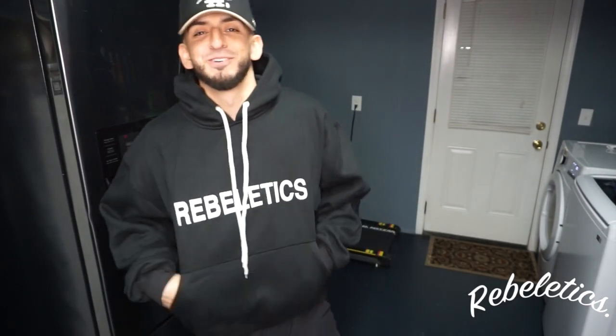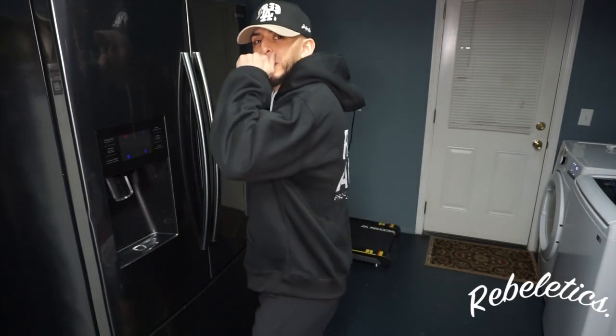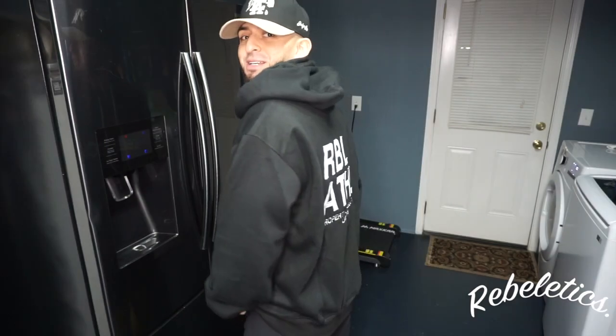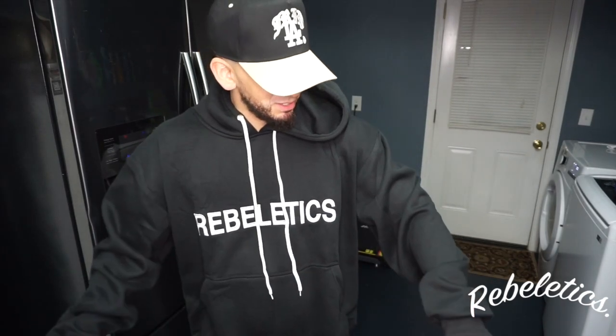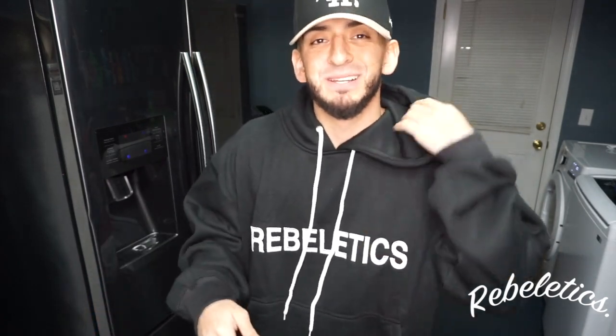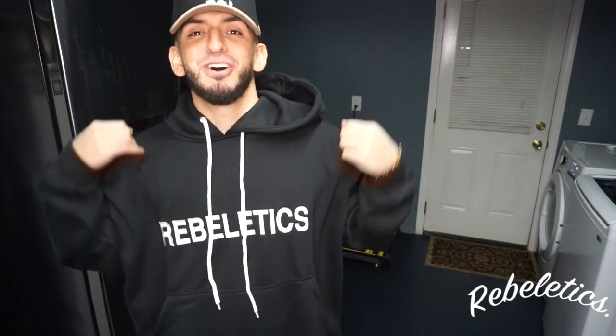We're back in the garage — check out this Rebeletics hoodie. It's so soft, oh my god. I love this so much and I got the perfect size — double XL — fits amazing on me. Check out the back, embroidered. Very baggy on the sleeves, which is my favorite thing about it. I could honestly live in this forever; I could throw away all my other black hoodies.